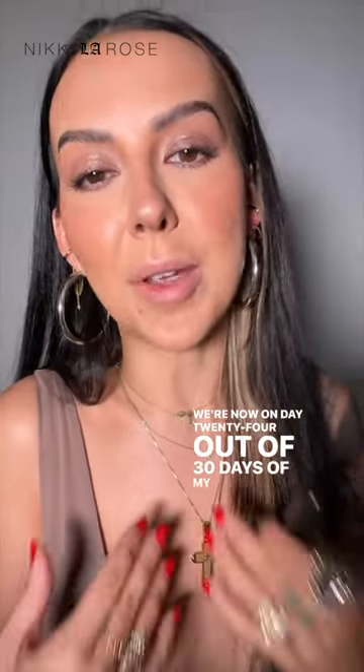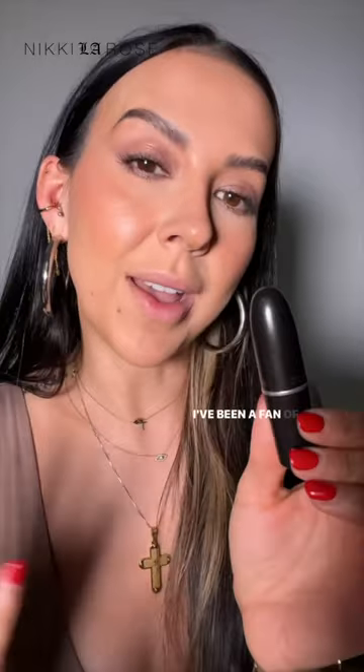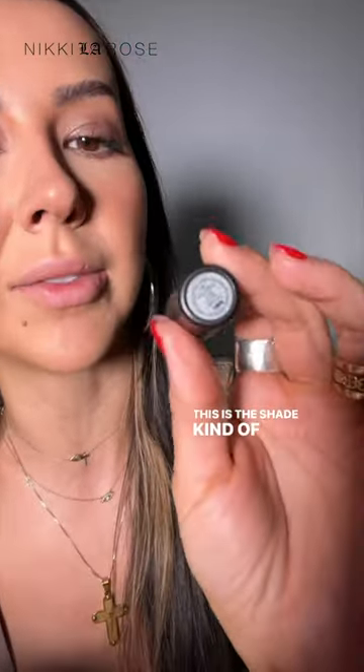We're now on day 24 out of 30 days of my favorite lipsticks. I had to bring it back to another old-school MAC shade that I've been a fan of for the last decade, at least. This is the shade Kind of Sexy.